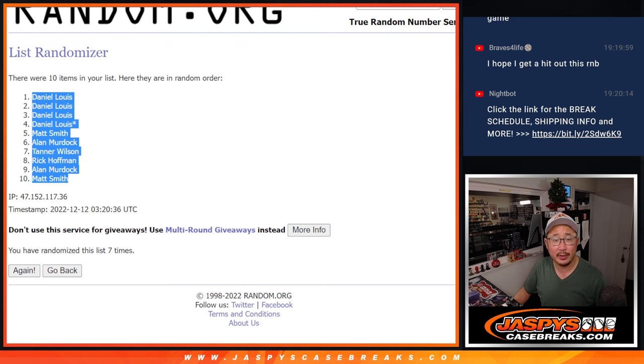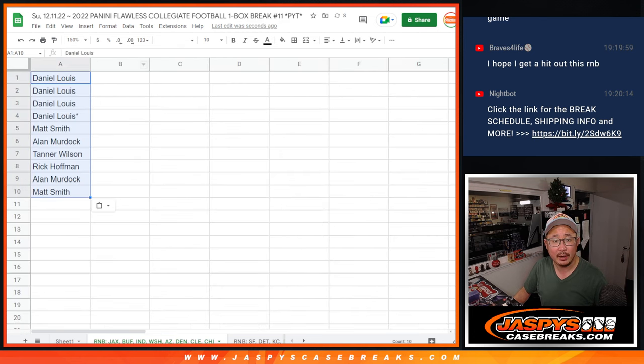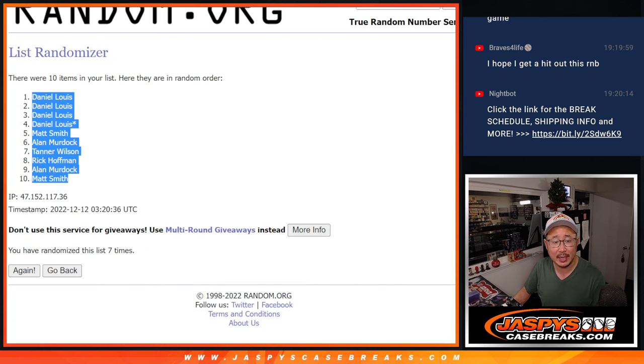Daniel grouped up there on top. And Matt on the bottom there. One and a six, seven times for the numbers.